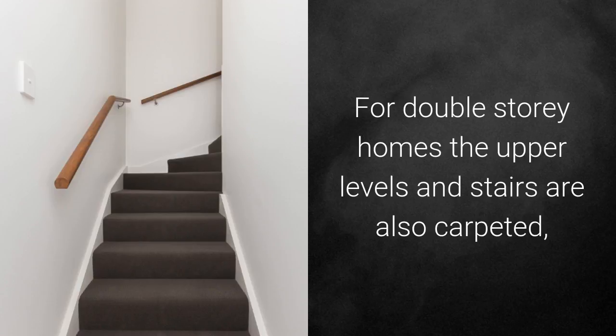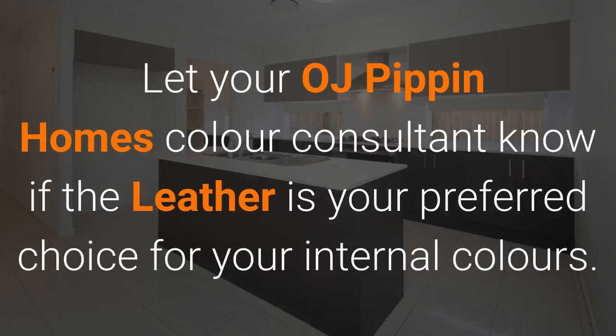For double storey homes, the upper levels and stairs are also carpeted. Let your OJ Pippin Homes Colour Consultant know if Leather is your preferred choice for your internal colours.